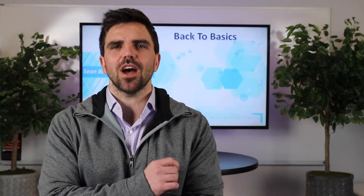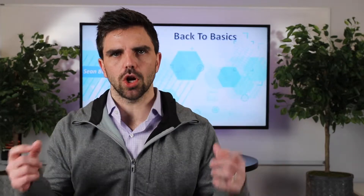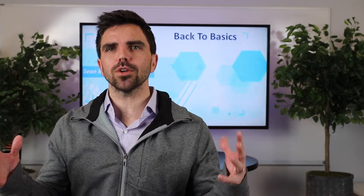Welcome back. It's Back to the Basics. I'm Sean Bari. Today we are talking about data center terms, specifically the power terms — PDUs, UPSs, generators.